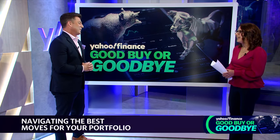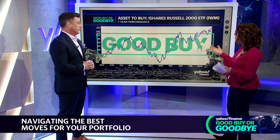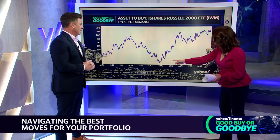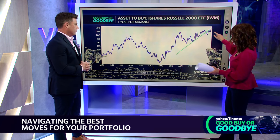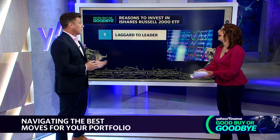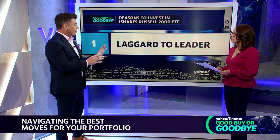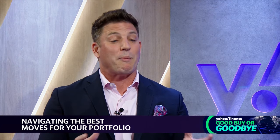Let's get straight to your buy: it's the iShares Russell 2000 ETF, also known as IWM. We've already seen a pretty good climb this year. That came after tremendous underperformance. Do your own diligence here, but this is a great way to play the whole basket of small cap stocks. The chart shows a historic rebound off the October lows.